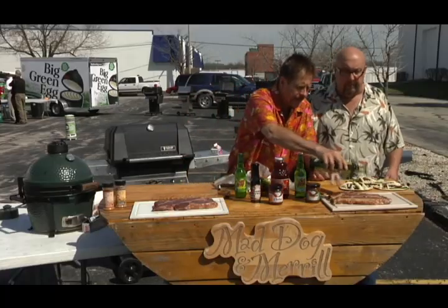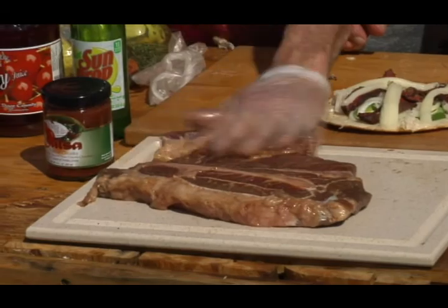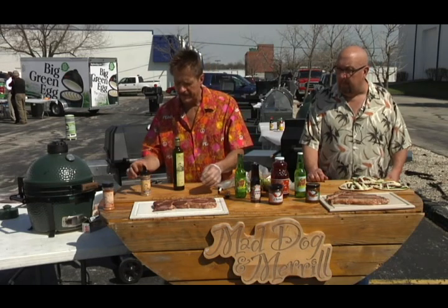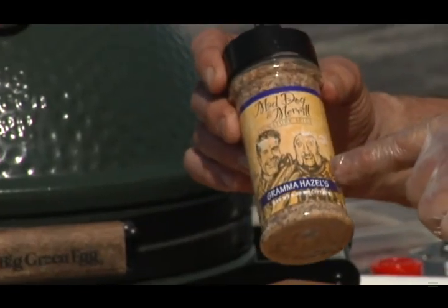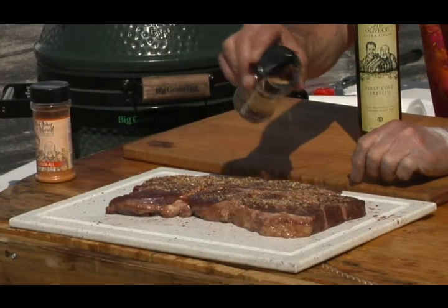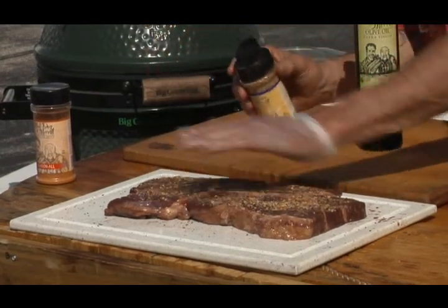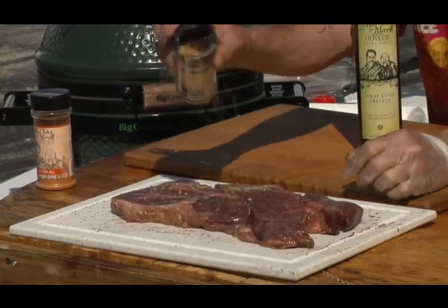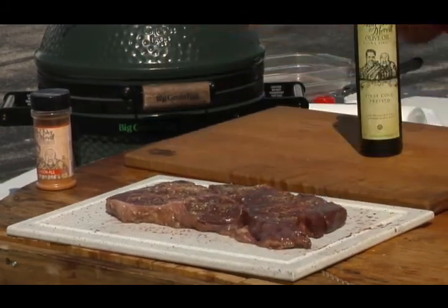Go to maddogandmerril.com — you can find great recipes and see all our wonderful products available throughout the Midwest. For you folks in Minnesota, Illinois, Wisconsin, and up in the Yoopers in Michigan, you can find Mad Dog and Merrill — just look for those two good-looking guys on the label. This is Grandma Hazel's — garlic, peppers, onion, fennel, celery, red pepper, green pepper, a little sodium. We're going to pat that on top of our nice little chuck steaks. Wherever you go, make sure you have Grandma Hazel with you.